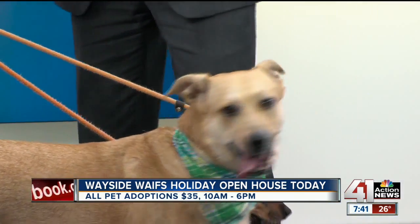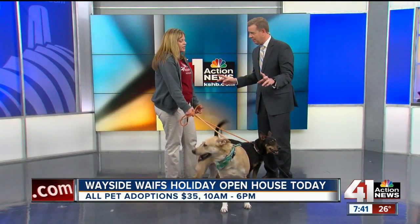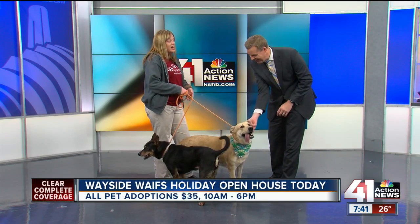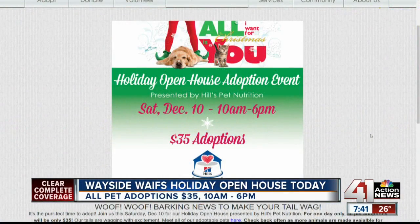So normally, what would it cost to adopt these two if you wanted two dogs? Two dogs are anywhere from $150. But today we're having an amazing special — it's our holiday open house. All dogs, cats, small mammals, everything have an adoption fee of only $35. So for these dogs, it's not $235, it's $135 — $35 for the pair.